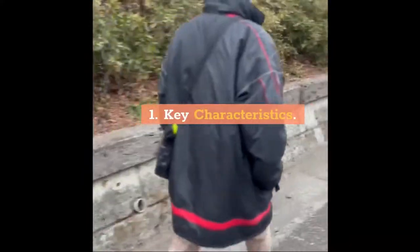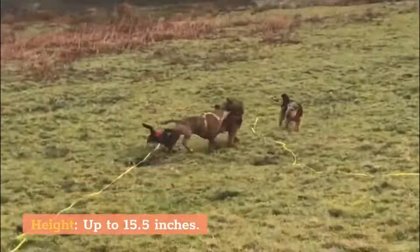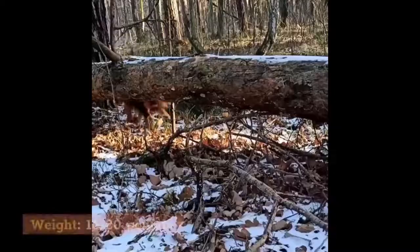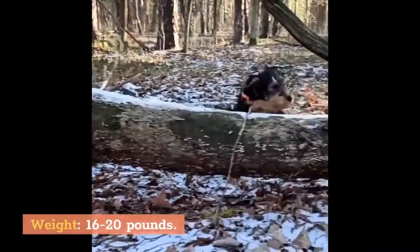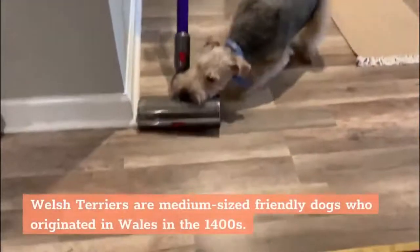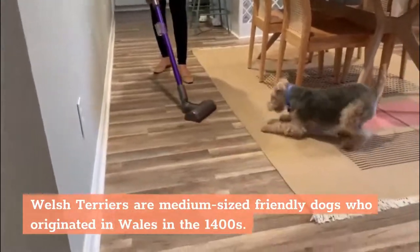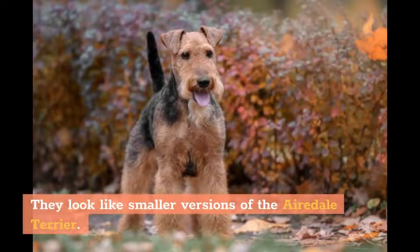Key Characteristics. AKC Group: Terrier Group. Height: up to 15.5 inches. Weight: 16-20 pounds. Life Expectancy: 12-15 years. Welsh Terriers are medium-sized friendly dogs who originated in Wales in the 1400s. They look like smaller versions of the Airedale Terrier.